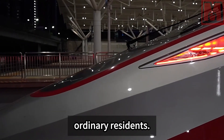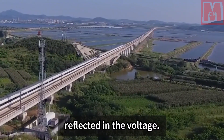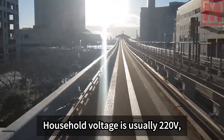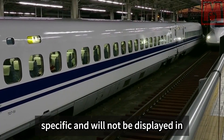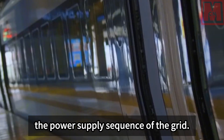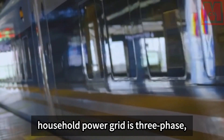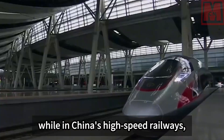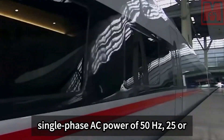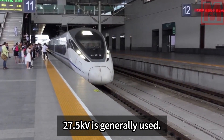There is a big gap between high-speed rail and ordinary household electricity. On one hand, household voltage is usually 220V, whereas high-speed rail operates at a much higher specific voltage. On the other hand, household power grids use three-phase AC power, while China's high-speed railways generally use single-phase AC power at 50 Hz, at either 25 kV or 27.5 kV.